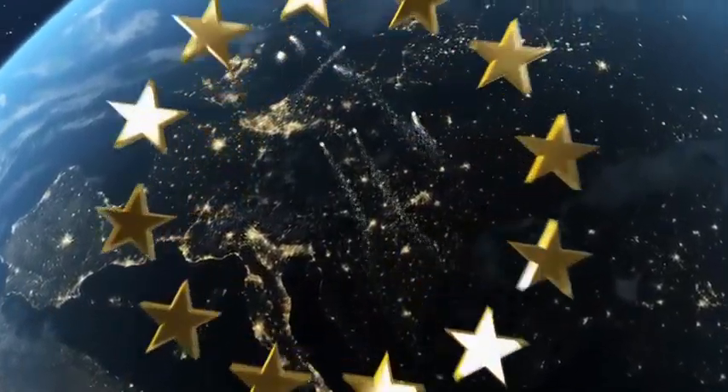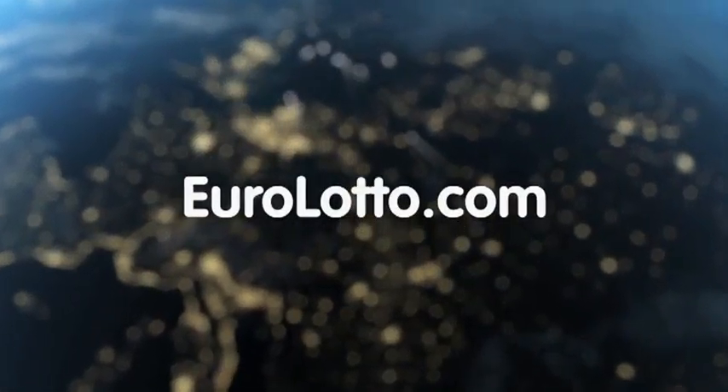That's it from EuroLotto for today. We've got Monday out of the way, but we'll be back again. We'll see you all again tomorrow night — same time, same place.